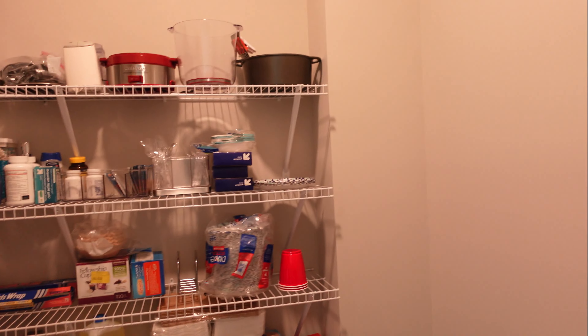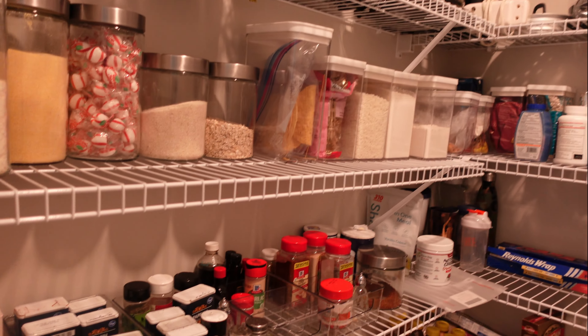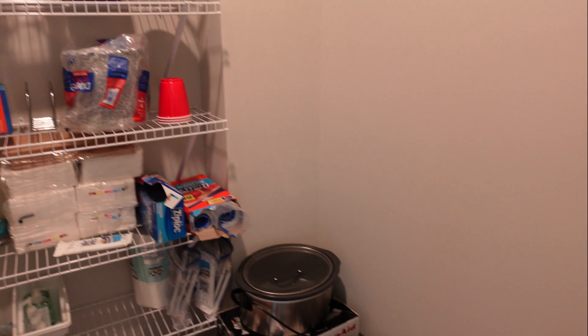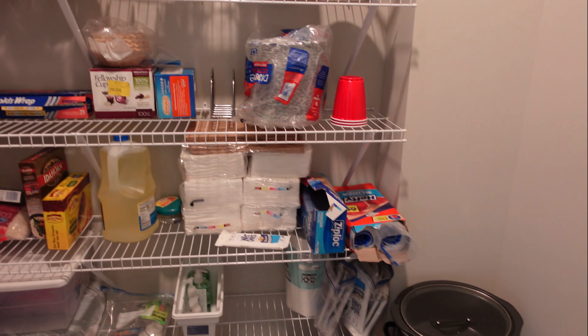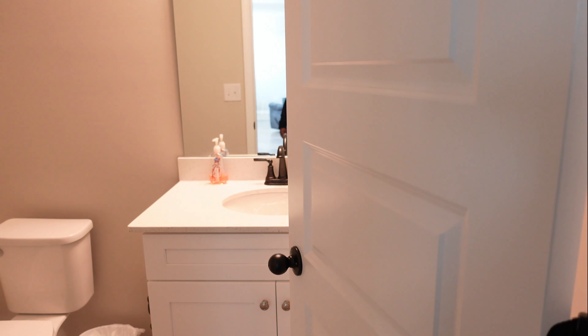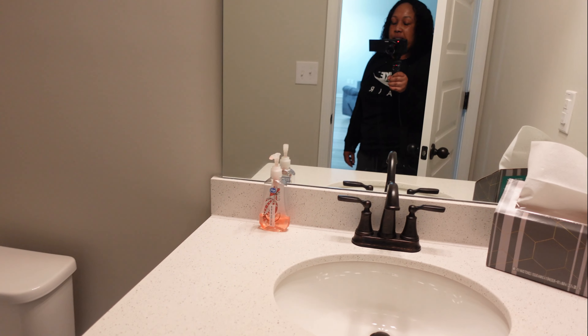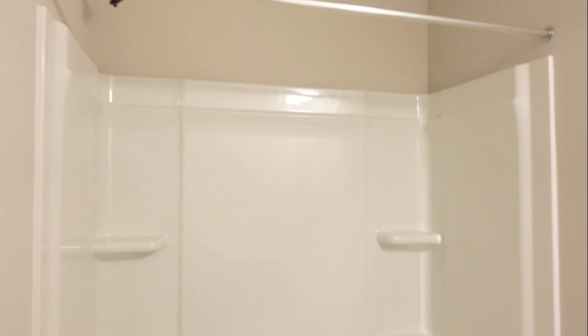This is the walk-in pantry, and as you can see we filled it up but there's still room to add more things — all the spices, tea, crock pots, and all that kind of stuff. Then right here is the extra bathroom — it's a full bathroom. Right now we're using this as the guest bathroom. It has plenty of space; it's kind of your standard tub and shower, but it's really nice.